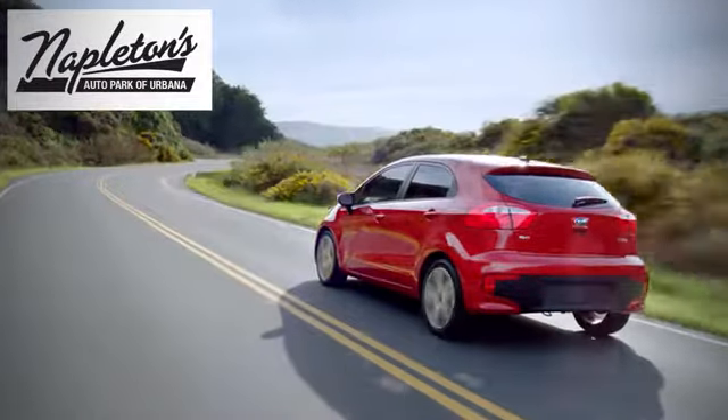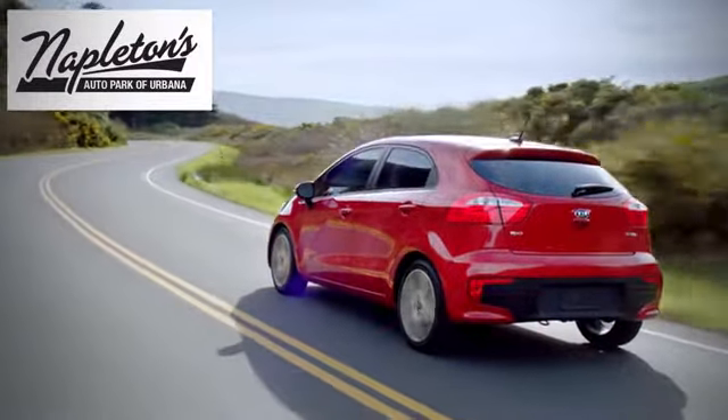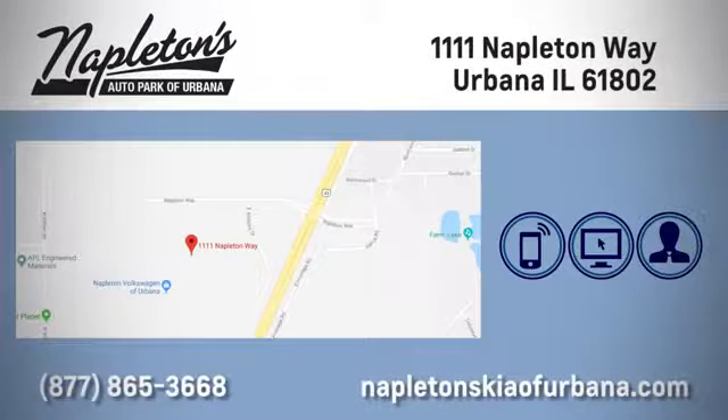Welcome to Napleton's Kia of Urbana. We're here to help you have the best experience possible. Call, click or stop in today. We're located at 1111 Napleton Way in Urbana.